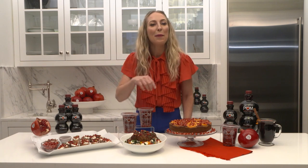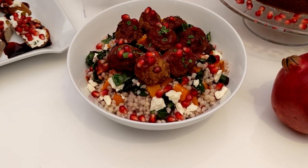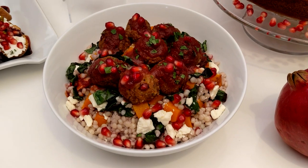Now we have the POM Meatless Meatball. This is a great addition to your holiday table for anybody who wants to be more plant-based.